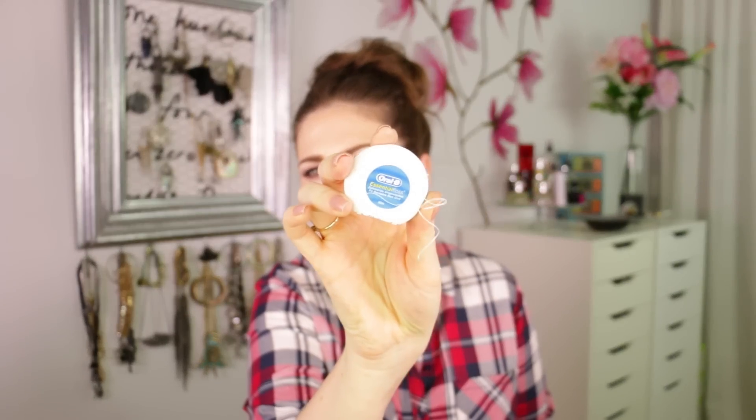Speaking of dental, I also used up the Elmex Sensitive Professional Toothpaste. This is really good if you have sensitive teeth. They also make a really good rinse by Elmex for sensitive teeth. For the floss — the best floss is the Oral B Essential Floss. I already repurchased it because I tried a few others and this one is so much better. The floss itself is really, really thin and it doesn't hurt when you use it.